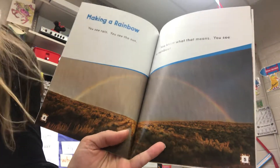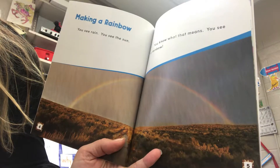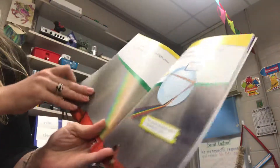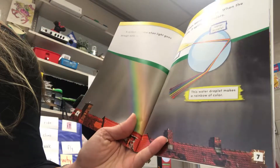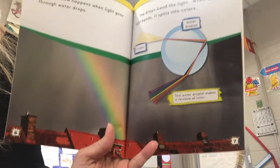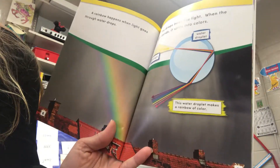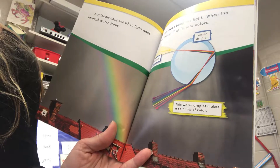You see rain, you see the sun. You know what that means. You see a rainbow. A rainbow happens when light goes through water drops. The drops bend the light. When the light bends, it splits into colors.